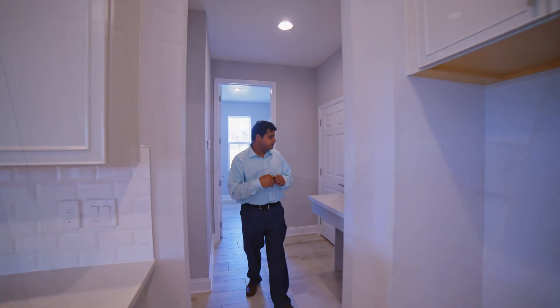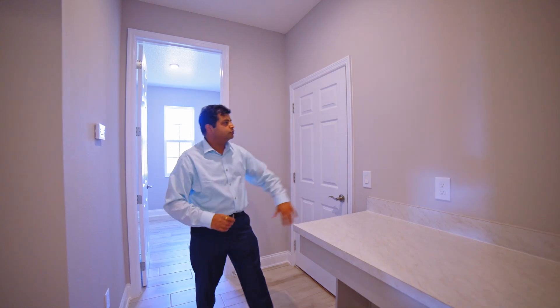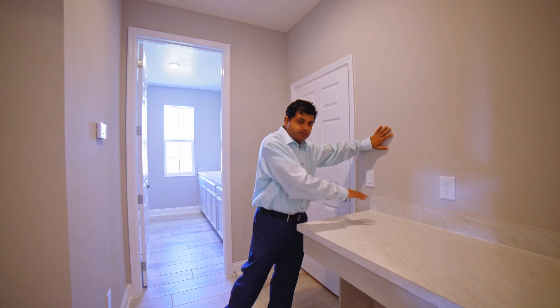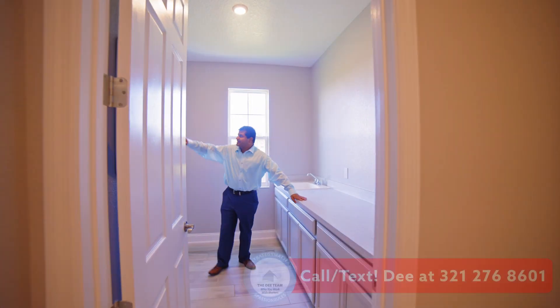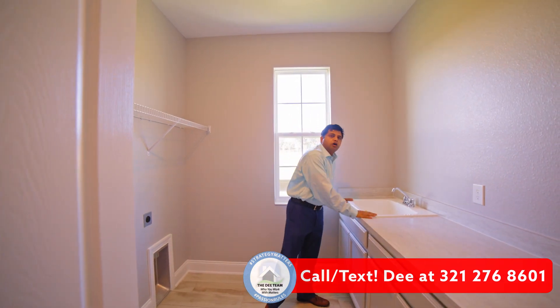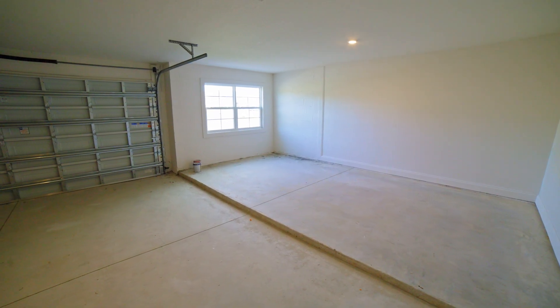As you continue, they put in this little station — a wine and dine station where you can put your keys. I've seen people use it as a pet area too. Let me show you the laundry — it has an upgrade with a folding area, cabinet, and a rack above your washer and dryer. Now I'm going to show you the garage, which is very unique to this specific house.